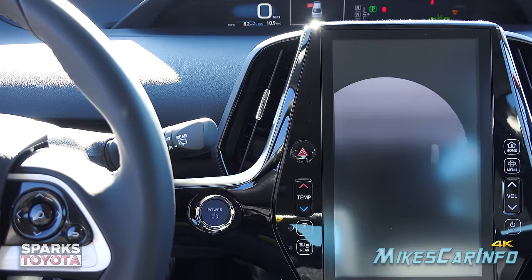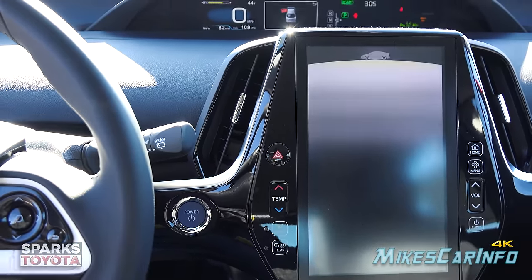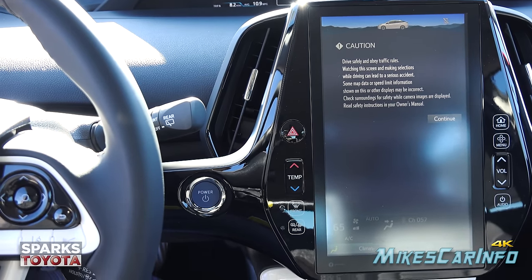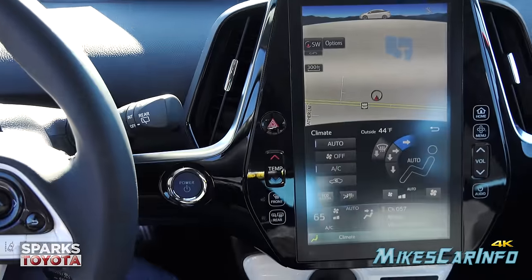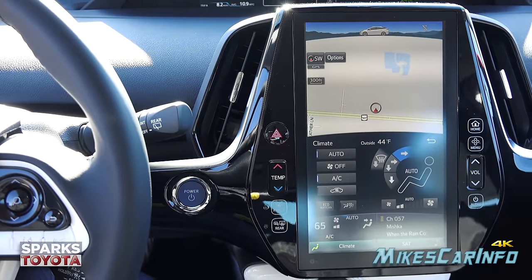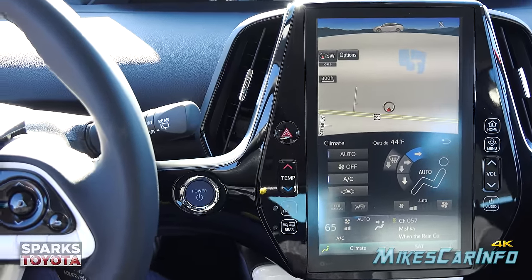To start the vehicle, as long as you have the key inside, just put your foot on the brake and push the button. Since it's a hybrid, the engine may not start immediately, but the vehicle will be ready to drive — it'll say 'Ready' on the display. It uses electricity instead of the engine at first, depending on climate control settings and battery level.